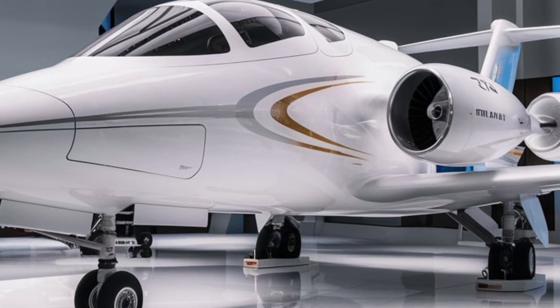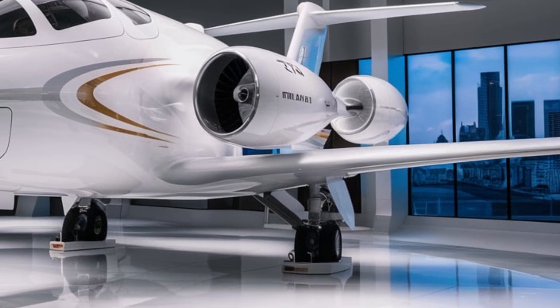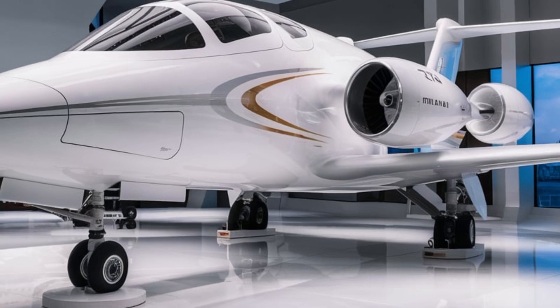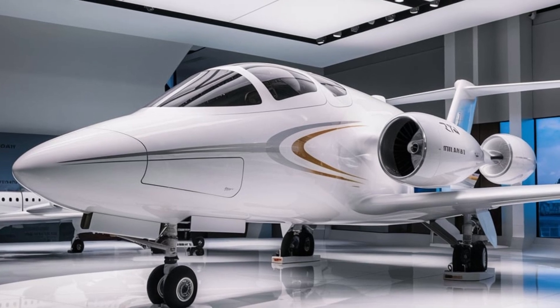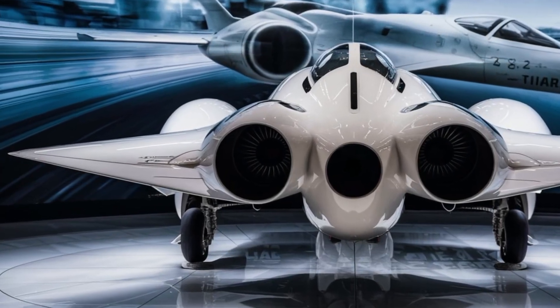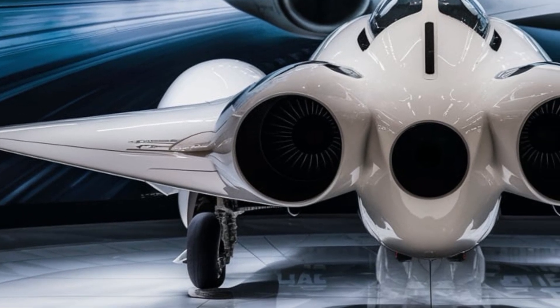A major improvement in the MiG-21 Tierra is its weapons system. It now supports beyond visual range (BVR) missiles, modernized air-to-ground munitions, and electronic warfare capabilities, making it more versatile than ever. With upgraded targeting pods and digital cockpit interfaces, pilots experience a new level of situational awareness, reducing reaction time in high-stakes scenarios.